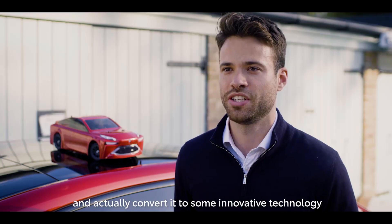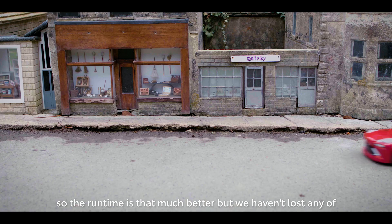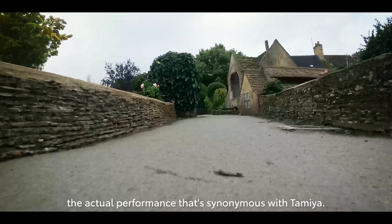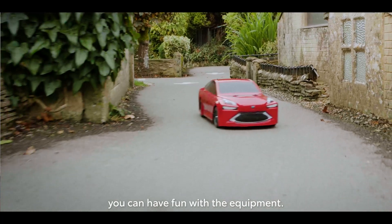The thing that makes it really special and interesting is taking a radio control car that you can buy in a shop and actually converting it to some innovative technology, so the runtime is that much better but we haven't lost any of the actual performance that's synonymous with Tamiya. This is a real game-changer in terms of how long you can have fun with the equipment.